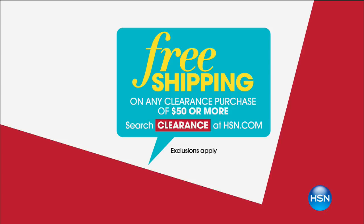We'll also tell you a little bit more about our today's special. Free shipping on any clearance purchase of $50 or more, but let's kick off our next hour with today's special.